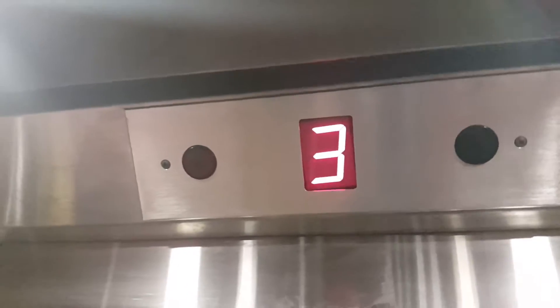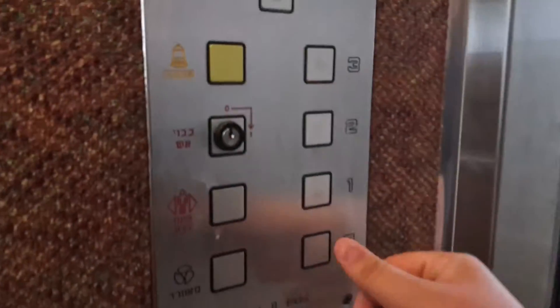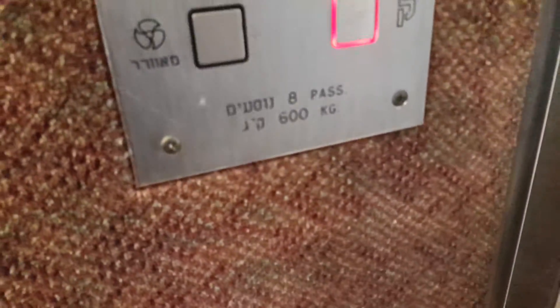Oh, not good. It doesn't make a — it doesn't stop bad, it just sounds bad when it stops.